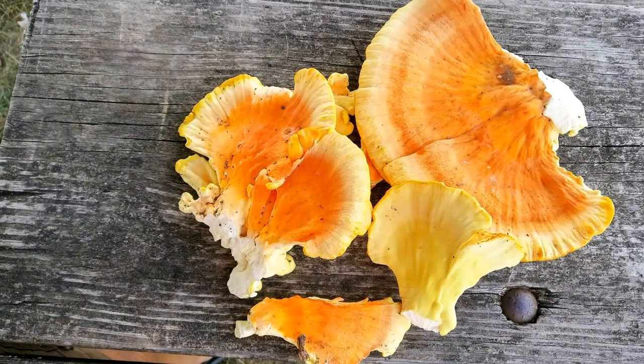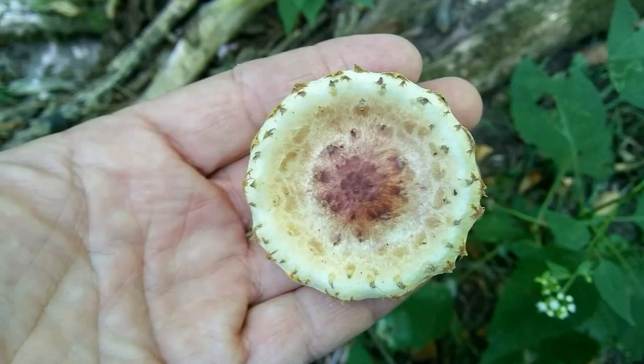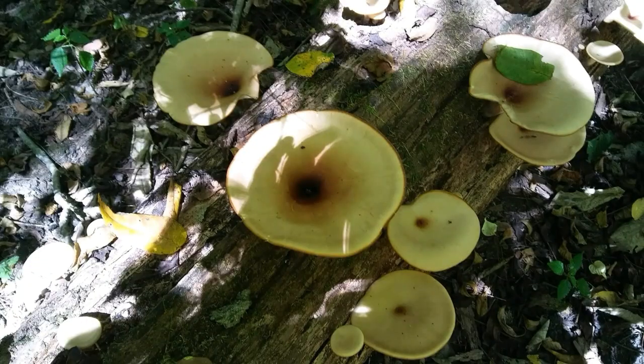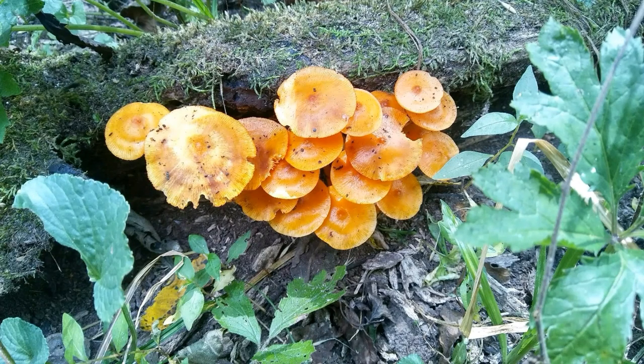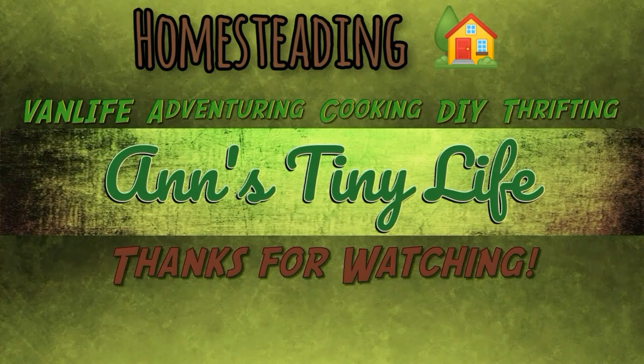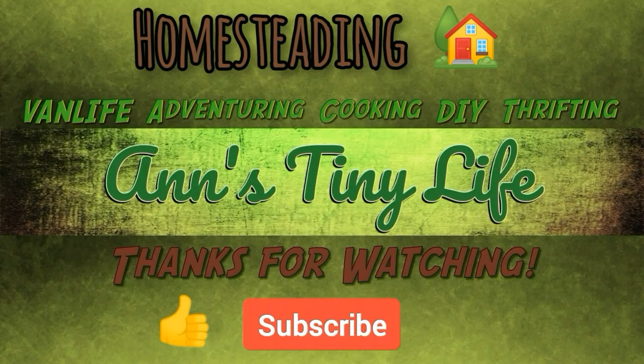I really love mushroom hunting, and this book is going to enable me to identify mushrooms accurately and hopefully not kill myself in the process by eating something poisonous or hallucinogenic. Anyway, that's all I've got for you guys today — I will see you in the next video. Make sure you like, subscribe, hit the bell, and y'all have a good one.